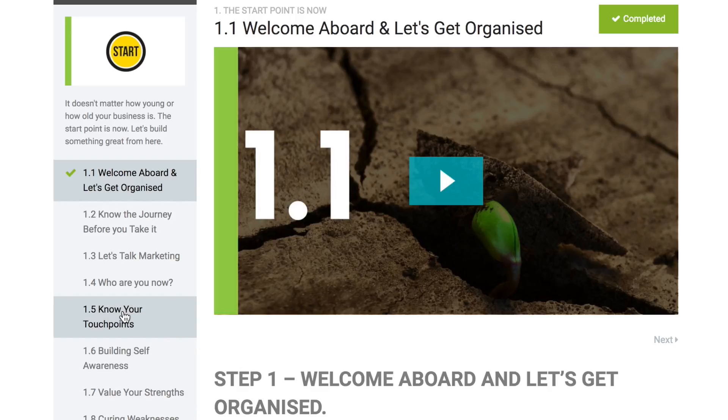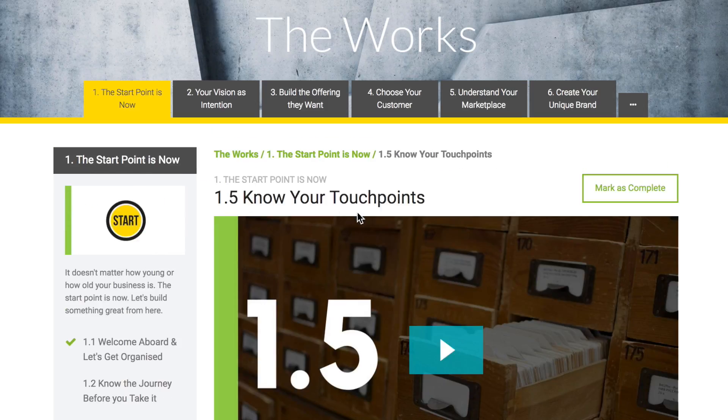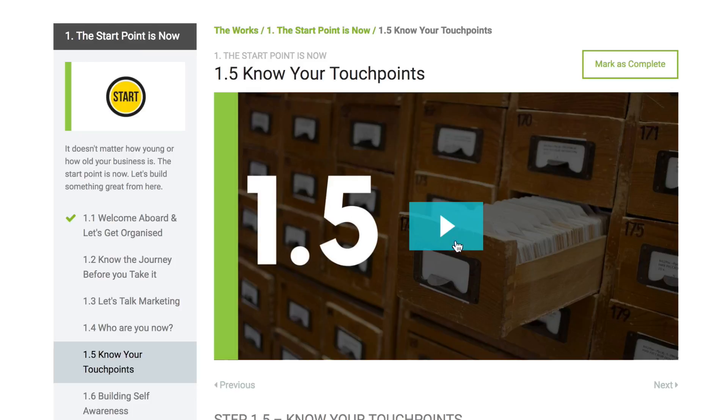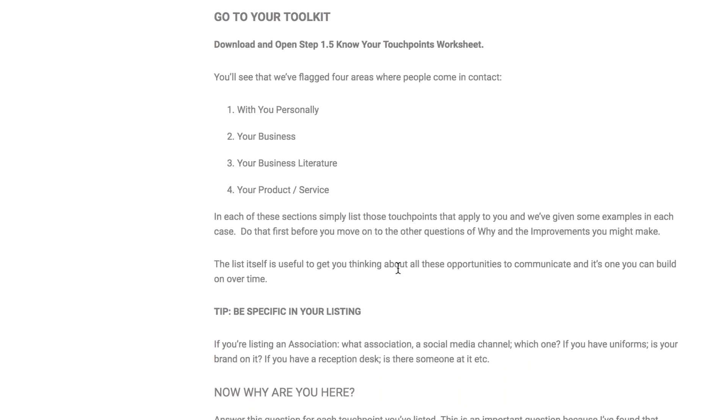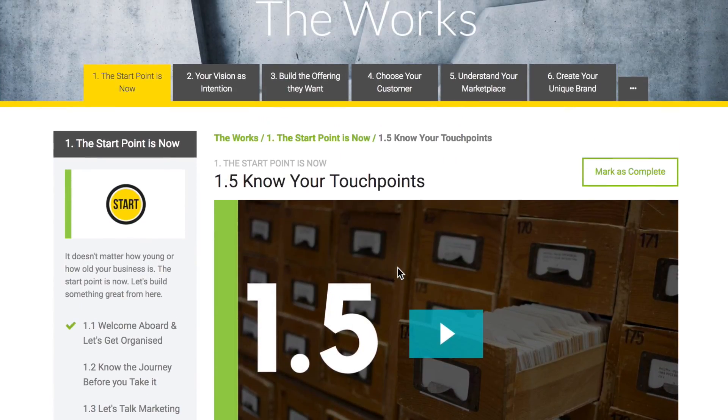So let's take a look at step 1.5. When you open a step you'll see that there's a short video to watch and the transcript is just below. The videos are never more than seven minutes so there's always time for just one more. I'll even tell you a story to help you remember what's important — and that's what the step images are about.